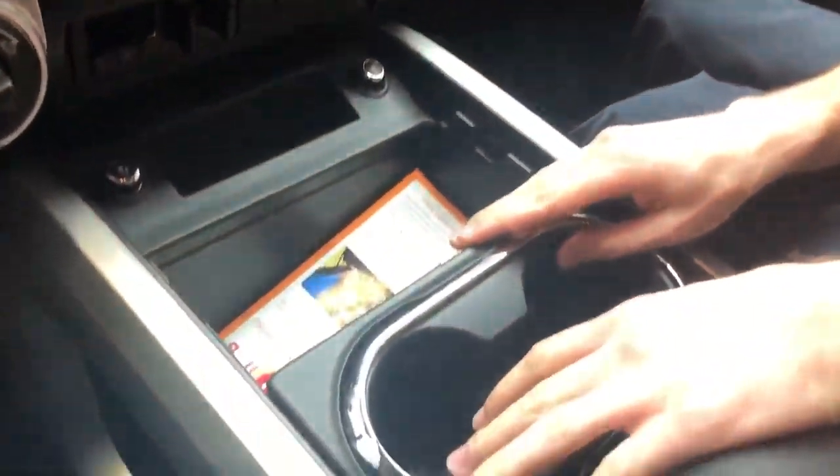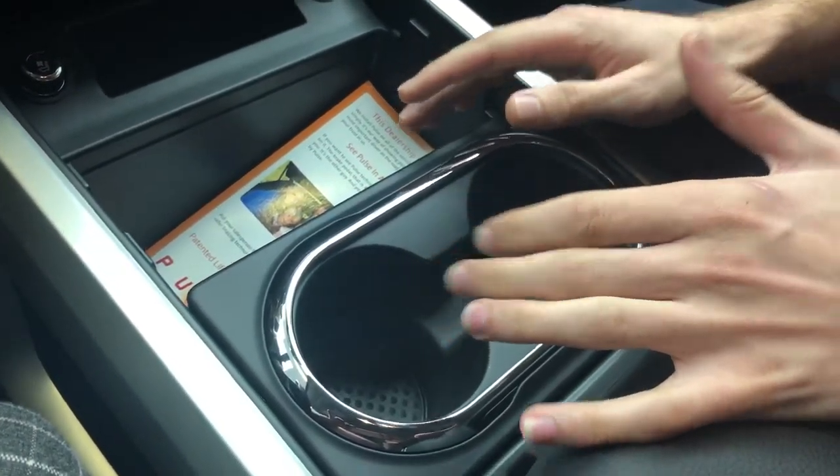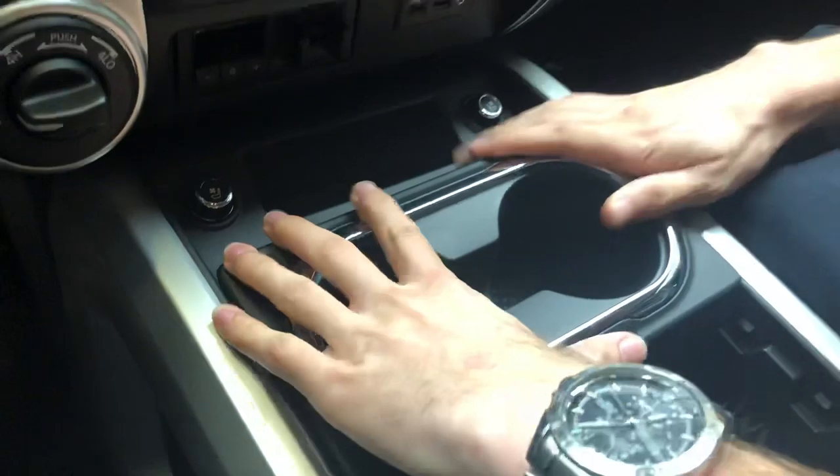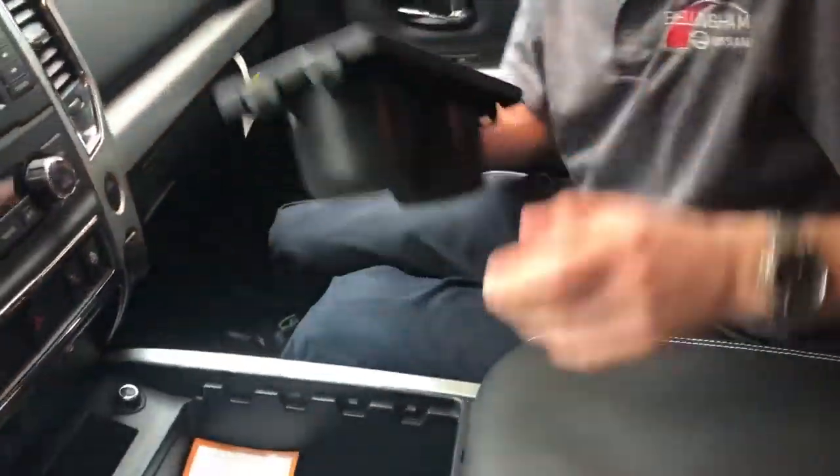Look at the cup holders — if that's not your favorite spot for them, check this out. You can take them out and put them right there. Or maybe you don't want them at all and just toss them over there. And then there's plenty of storage space in here too.